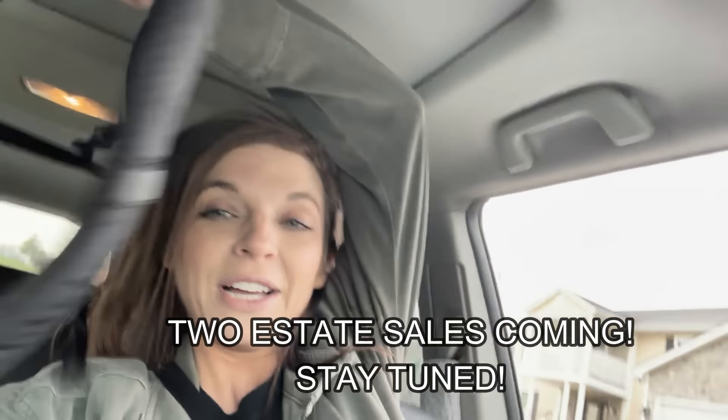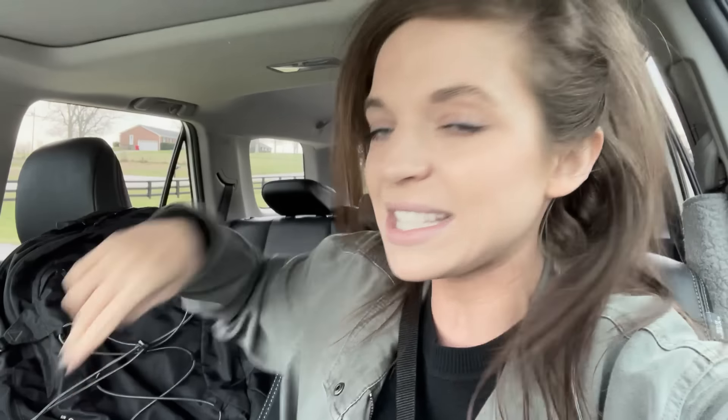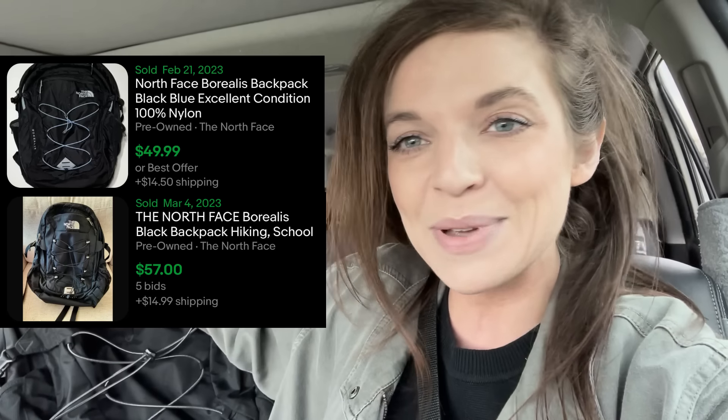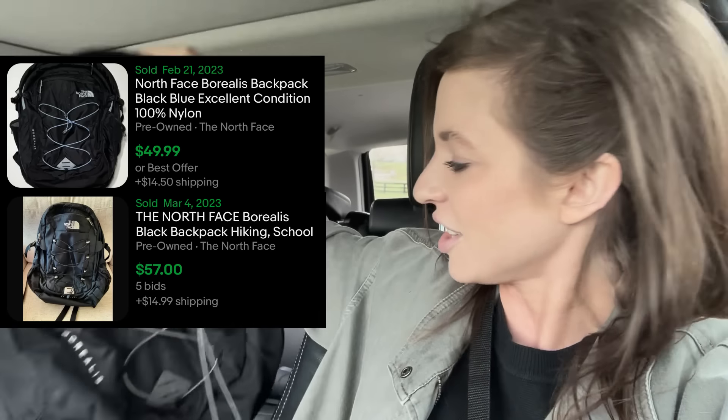I just looked up this backpack - this North Face Borealis is the same one I've sold in the past. There are two comps for this exact backpack in black: one sold for $49.99 and the other was best offer on $60. So a really nice quick pickup for five dollars in really great condition. Now let's head on to the next thrift store.